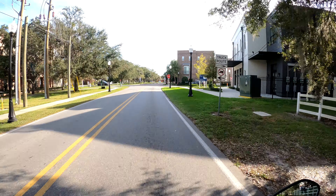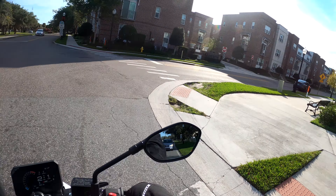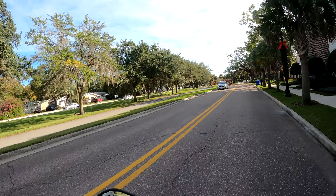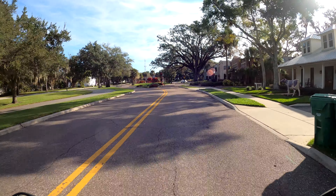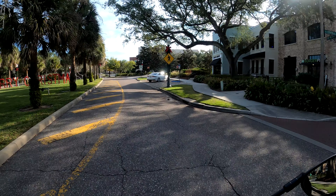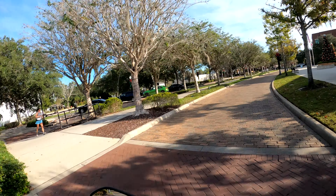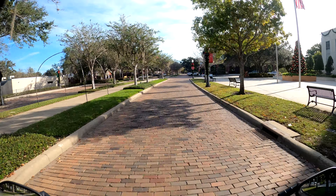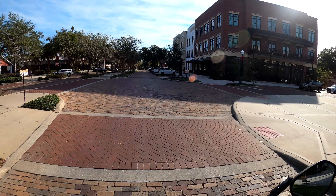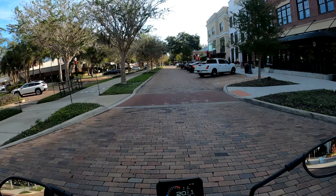My hands are getting a little bit chilly — no wind protection on my hands. Cobblestone road here — it doesn't technically feel like I'm going to lose all my feelings, but it is rather bumpy. You can definitely feel this in your handlebars.